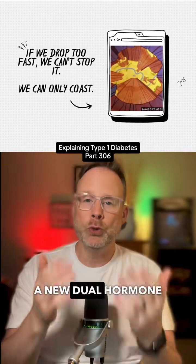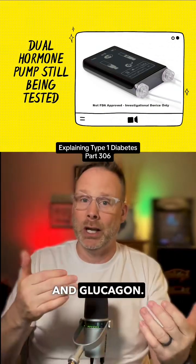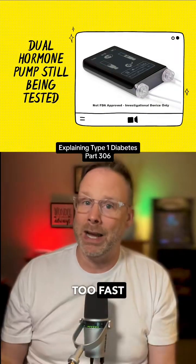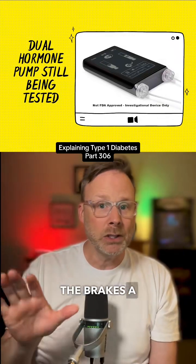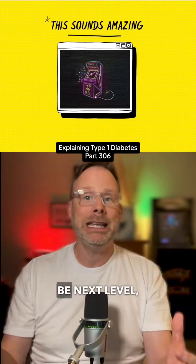Beta Bionics is working on a new dual hormone pump that would have gas and brakes, meaning it would have insulin and glucagon. So let's say we're dropping too fast — it could pump the brakes a little bit by giving us some glucagon. Like, that would be next level.